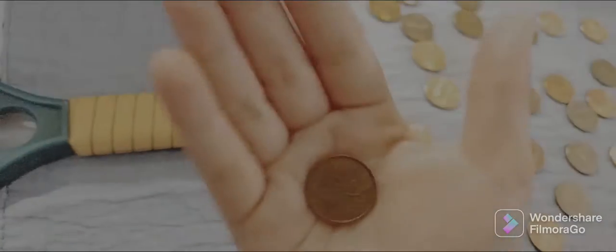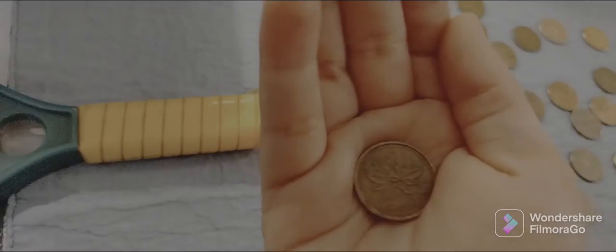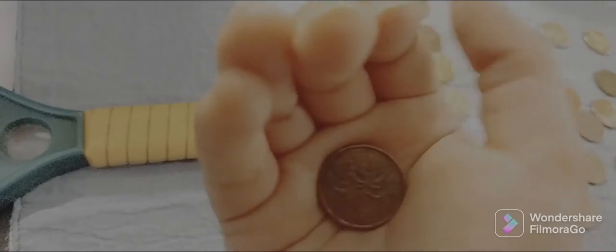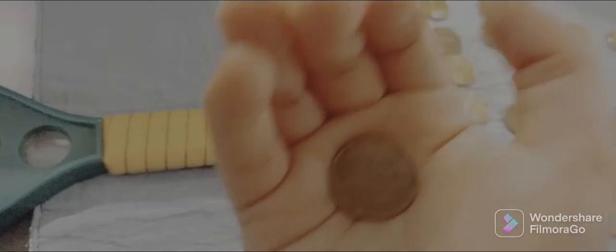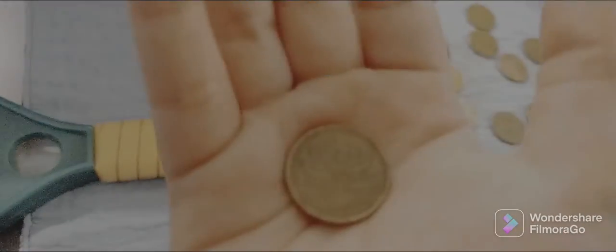Hello again, we're back with our first find. I got it and it is a 1984 Canadian penny. Good job. We'll be back with the next find.